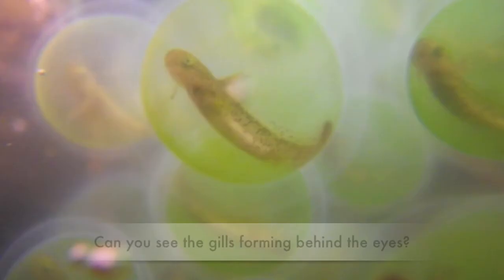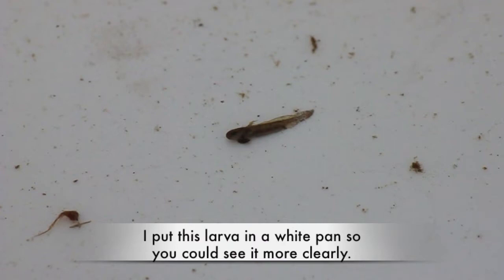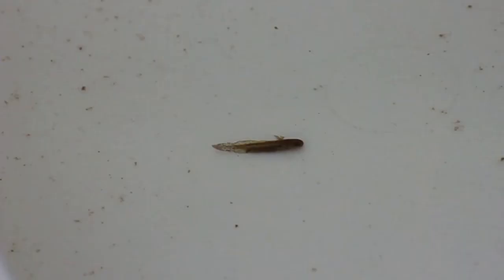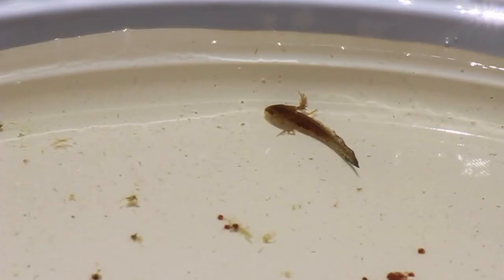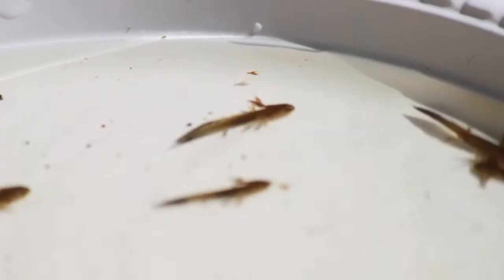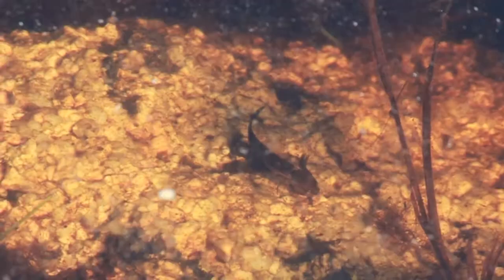Spotted salamander larvae take 30 to 50 days to hatch. If you look carefully during this period, you can see the round, disc-shaped embryo changing to a larva with a distinct head, gills, and tail. When spotted salamanders first hatch from the egg, they're only about a half inch in size and are a dull green color with feathery gills and limb buds. Over two to four months, they undergo metamorphosis, first developing forelimbs, then hind limbs. When they are ready to live their life on land, they lose their gills and develop an adult color pattern.